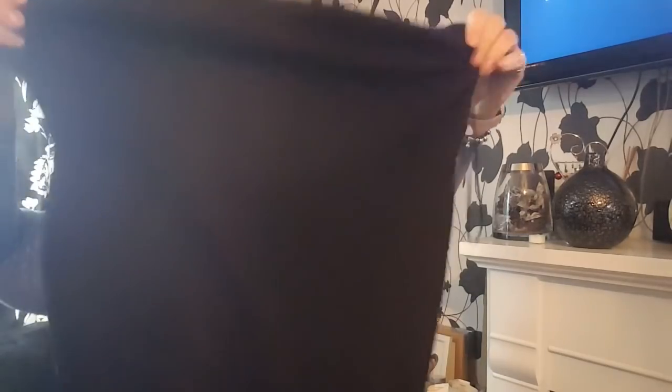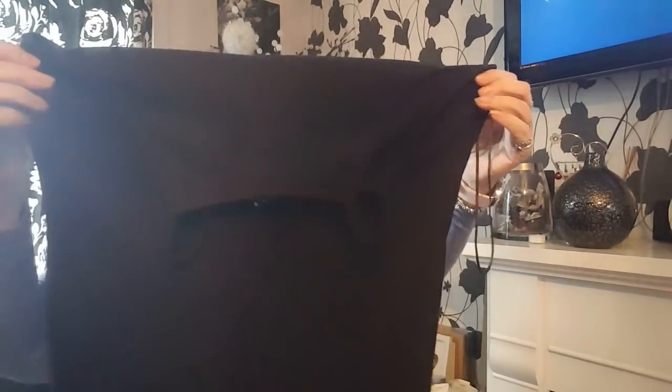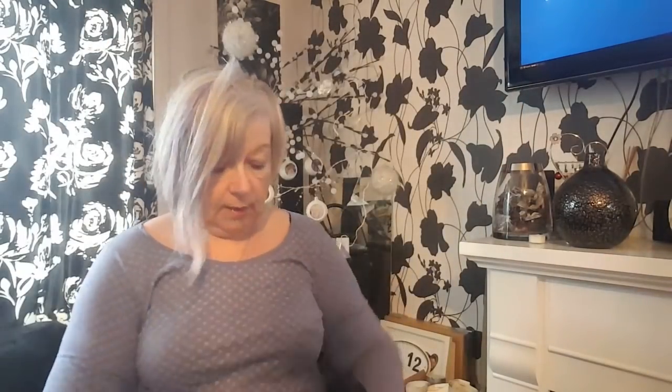Some are for me, some are for other family members. This is a New Look size 16 longline jumpery top. I think I like that, and when the weather gets a bit better it's quite a shapely top to show off all my curves.